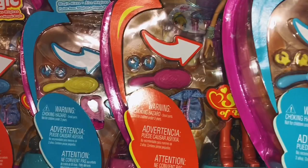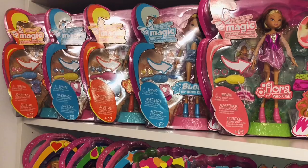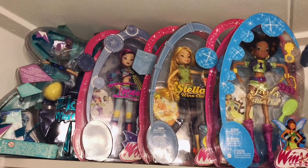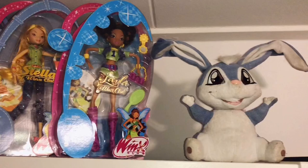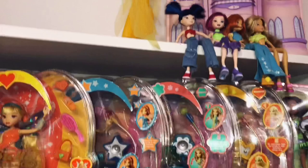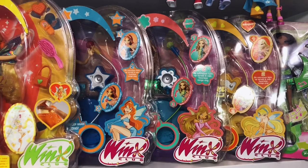Flora only has one version. Up there we have Season 1 Icy new in box, Tecna Biker new in box, Denim Stella new in box and Disco Layla — she's not new in box, I'm only missing her little comb. So there is my Kiko plushie, my Daphne, my four Season 1 dolls — I also have Stella but she's somewhere else. And then the first new in box Mattel doll I ever got: Stella Pixie Magic. Then we have my three Sensational dolls, the Dutch version — Bloom, Flora and Stella. Here is my Sing and Sparkle Layla, and she's very pretty.